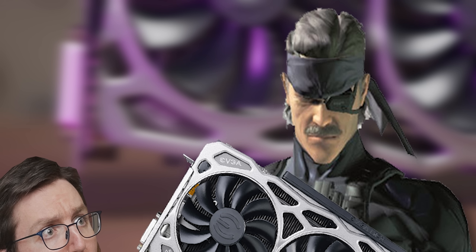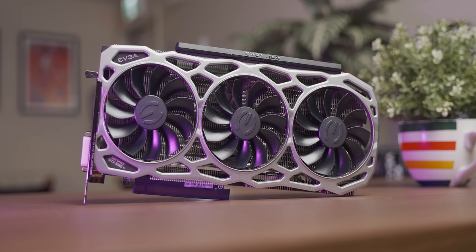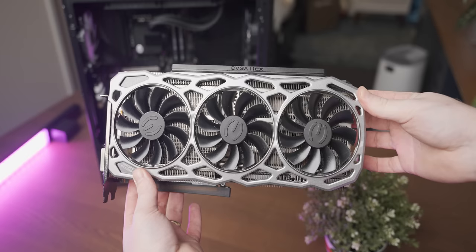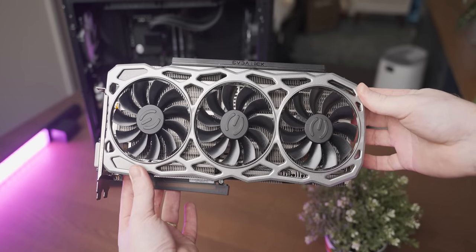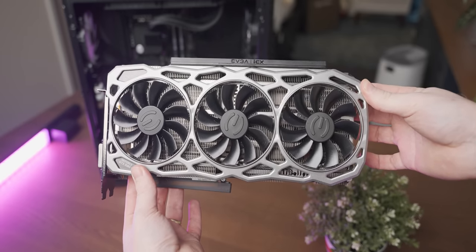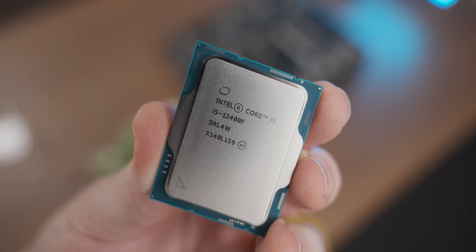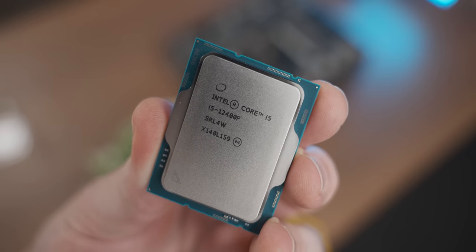This is the FTW3 edition, which is one of the e-peen-iest variants of the GTX 1080 Ti. With that, I'm gonna drop it into the test system I've been using lately, with a Core i5-12400F in it and 16 gigs of DDR4 running at 3200 MHz.